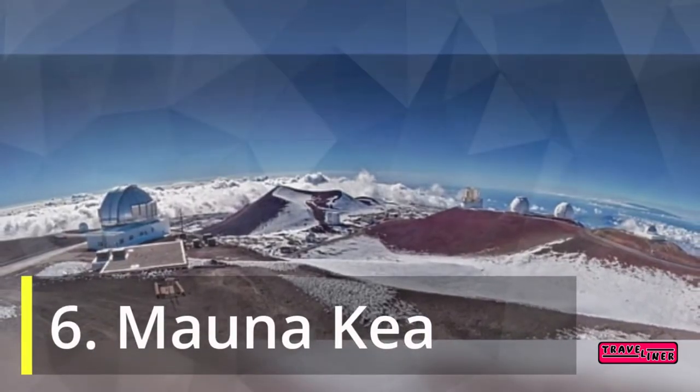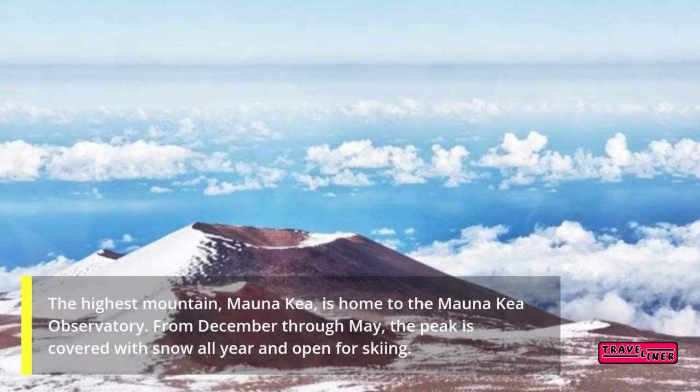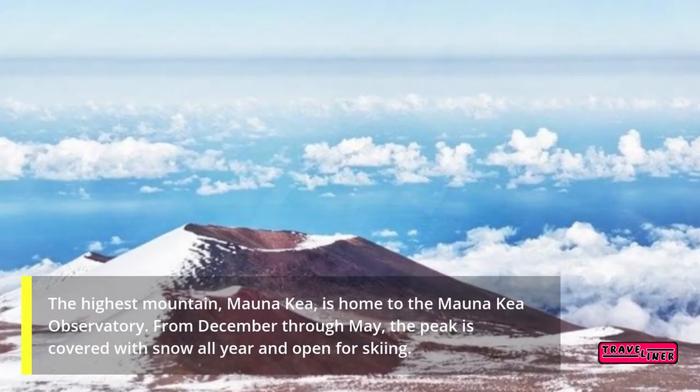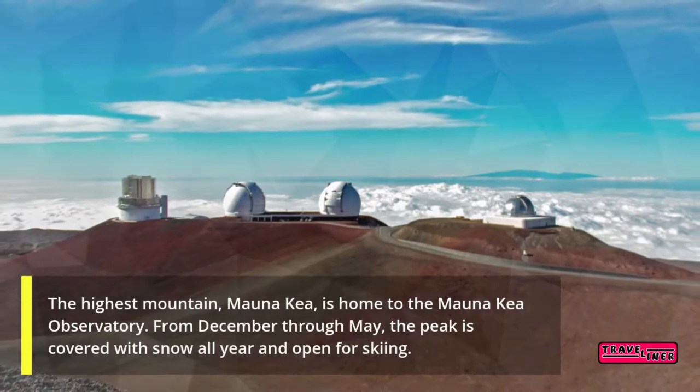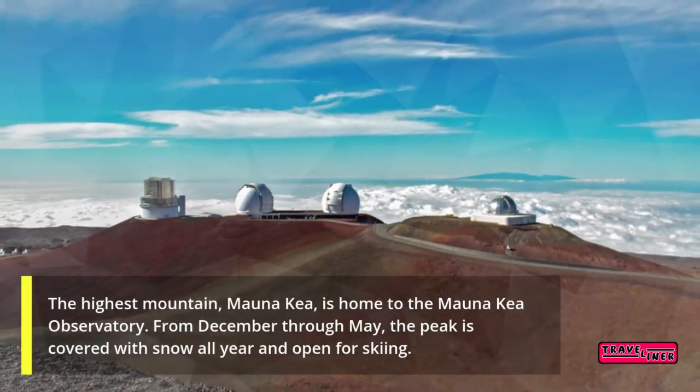6. Mauna Kea. The highest mountain, Mauna Kea, is home to the Mauna Kea Observatory. From December through May, the peak is covered with snow and open for skiing.